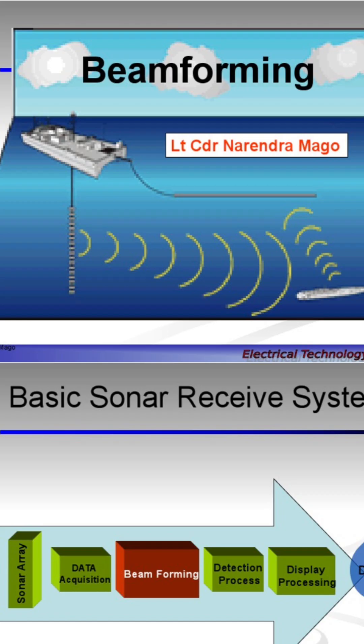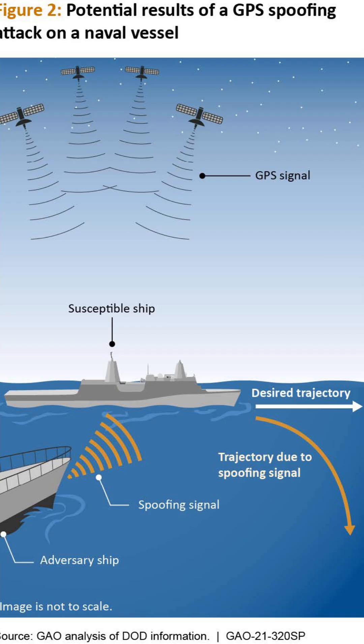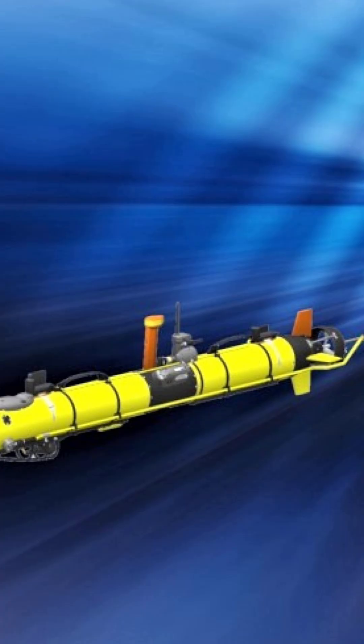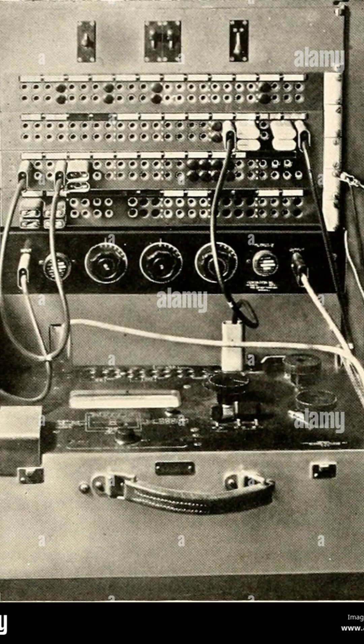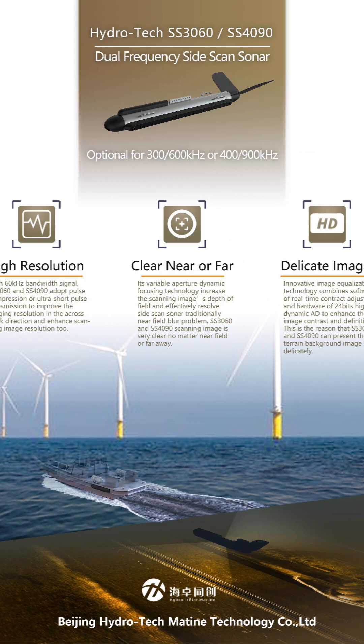Components of a sonar system. A typical sonar system includes: one, a transducer, which converts electrical signals to sound waves and vice versa; two, a transmitter, which sends electrical pulses to the transducer; three, a receiver, which detects the echo signals; and four, a processor and display, which converts the signals into readable information — distance, speed, and sometimes the shape of the object.